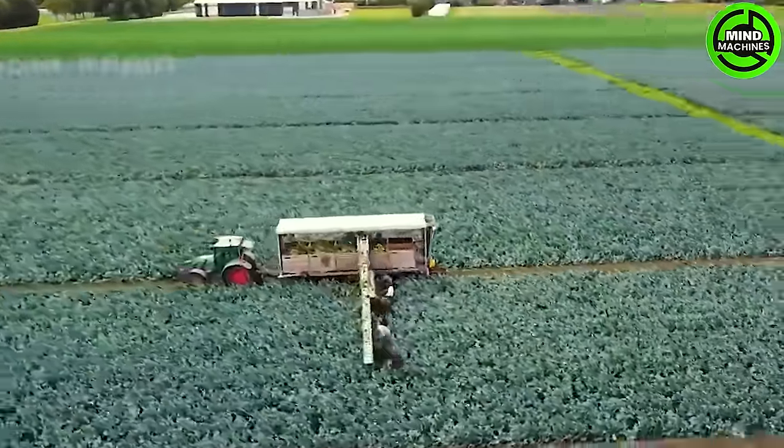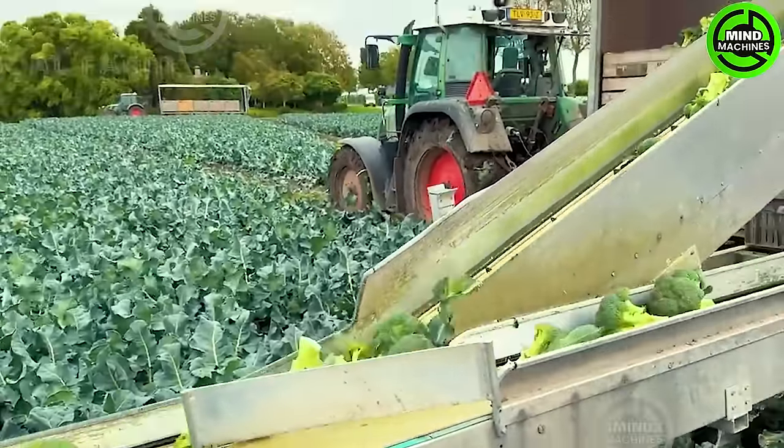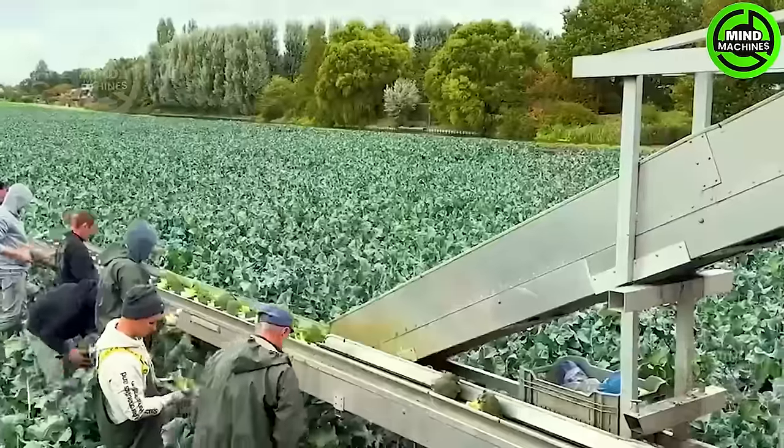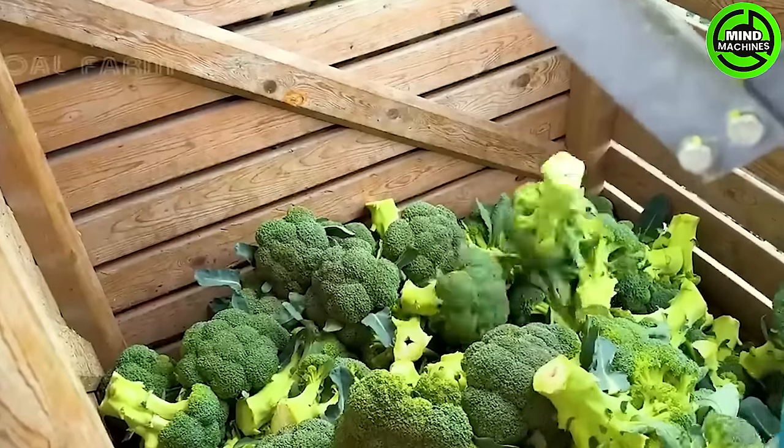The synergy between machines and humans has reached a level of perfection beyond imagination. Farmers no longer need to worry about harvesting vast fields, as the combination of technology and human effort has become seamless and efficient.